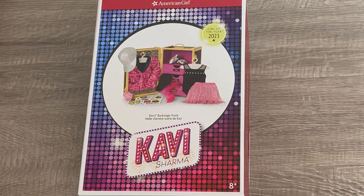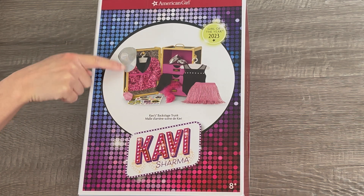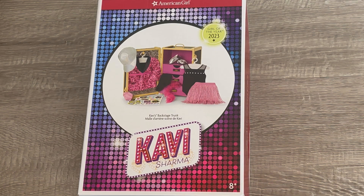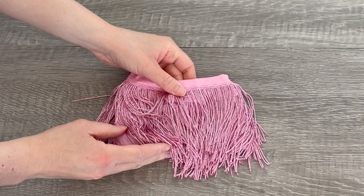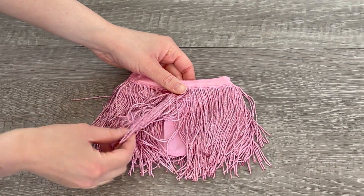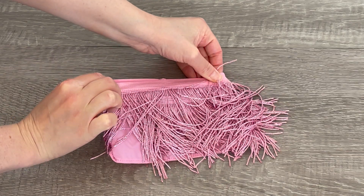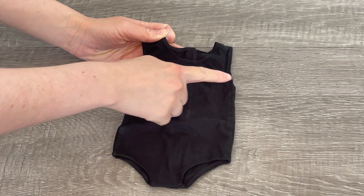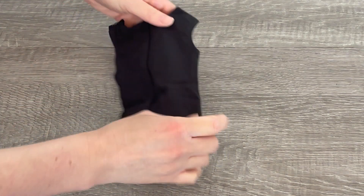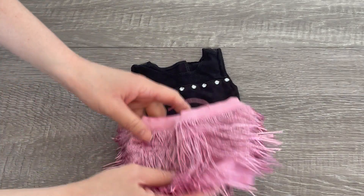This set is called Kavi's Backstage Trunk. There's a photo on the front of the box — it comes with a trunk, a few different clothing items and accessory pieces, perfect for performance. Here we have the skirt — it has a glitter finish all around it, it's a light pink color, and there's elastic on the waist. The set also comes with a leotard — there are quite a few sequins on the front and some stitching next to that. On the back there's velcro and you can style it with the skirt.